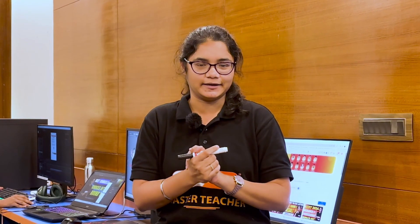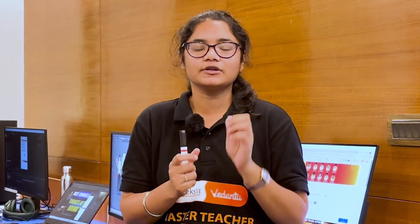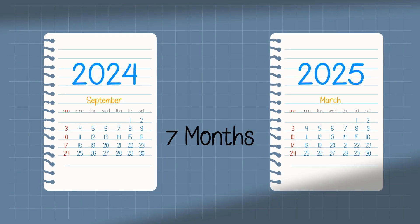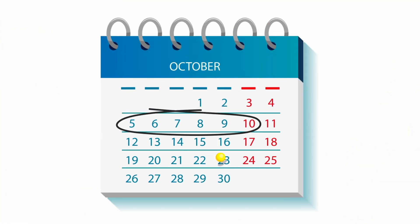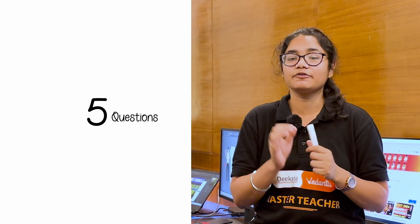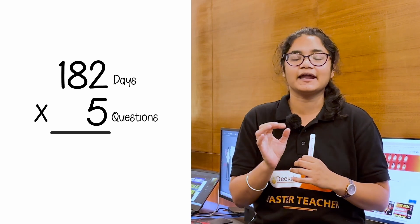Let's do a small calculation. In 2024, the KSET exam was conducted on April 18th and 19th. Assuming 2025 will be around the same dates, the first two weeks of April will be dedicated to revision and mock tests. Since August 2024 has ended, starting from September 2024 to March 2025 we have roughly 7 months — about 210 days. The daily tasks run Monday to Saturday, so excluding 28 Sundays from 210 days leaves us with 182 working days.